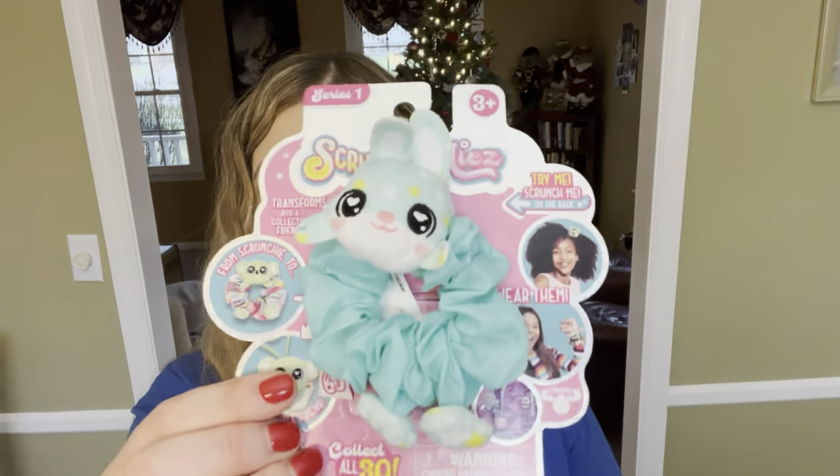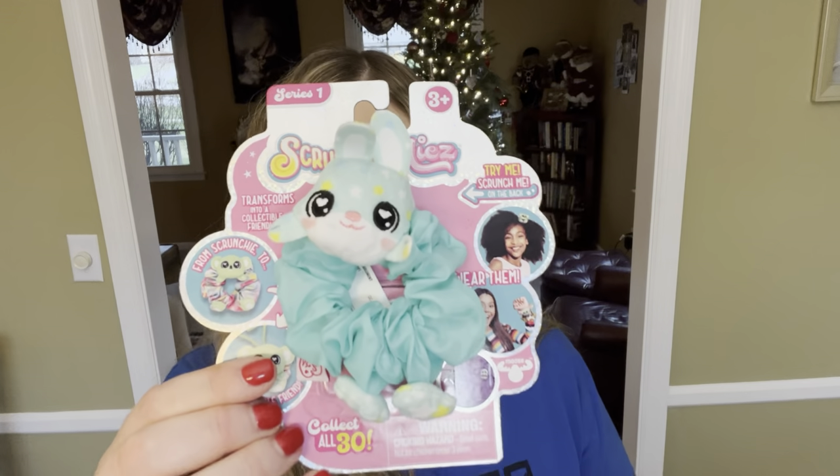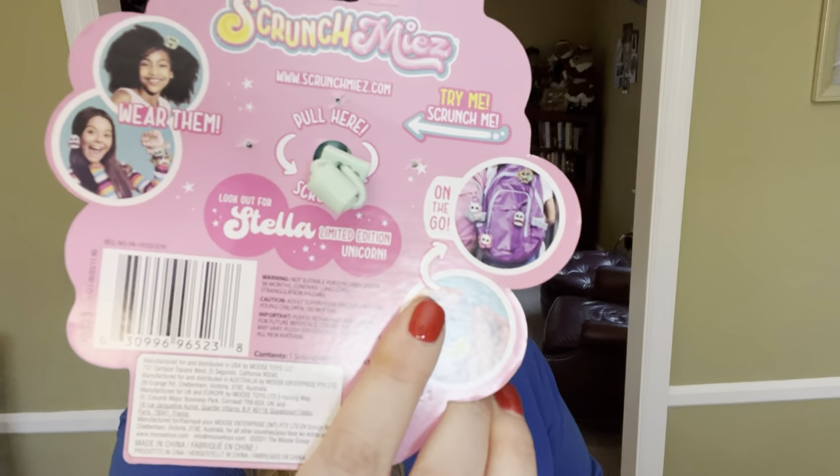The next thing in her stocking is one of these little animal scrunchies. She saw this at Walmart and she wanted it. It's like a little bunny rabbit that you can use as a scrunchie, and there's also a clip in the back where you can attach it to your bag. This was honestly overpriced at $4.97, so it's probably not worth it, but she saw it and wanted it, so I went ahead and got it. Hopefully she'll remember it by the time she opens her stocking.